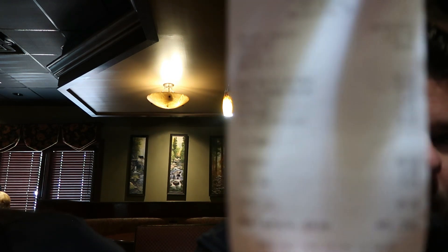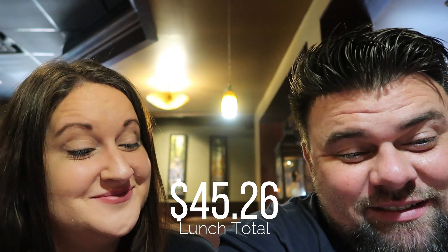We got our check. You can just see that — it is $45.26, and that's with no coupons, no discounts. She got a steak and I ended up with the brisket sandwich, so these are not cheap items. Food came out super quick — it was fresh and came out super quick.